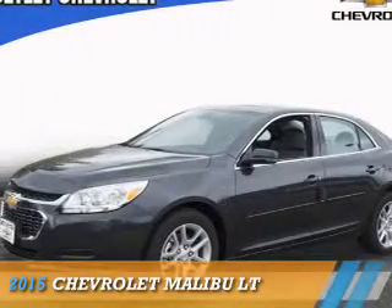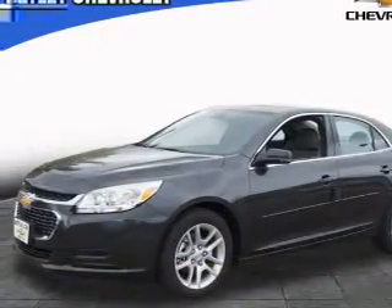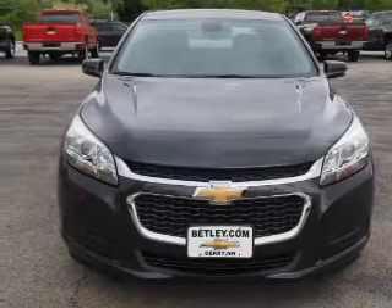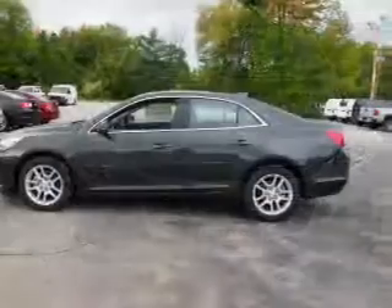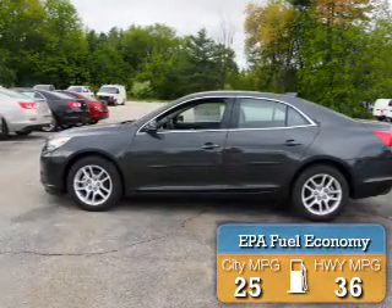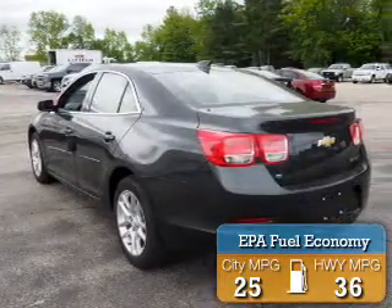Presenting the 2015 Chevrolet Malibu. It's powered by front-wheel drive, a 2.5-liter, 4-cylinder engine, and a 6-speed automatic transmission. Great fuel efficiency saves you money by requiring fewer trips to the gas station.